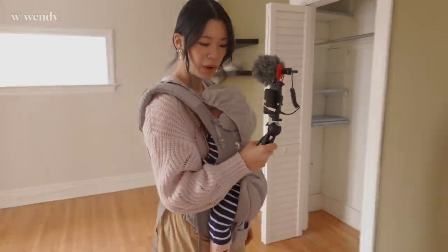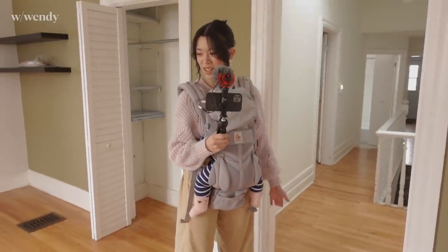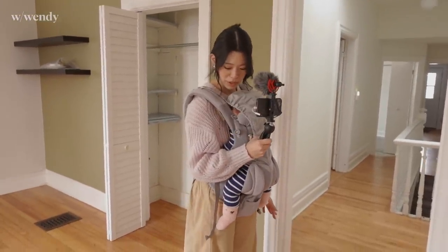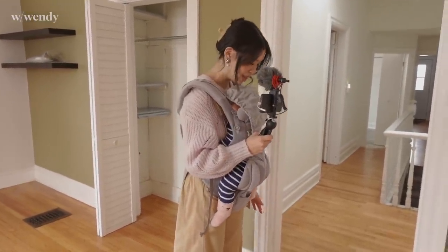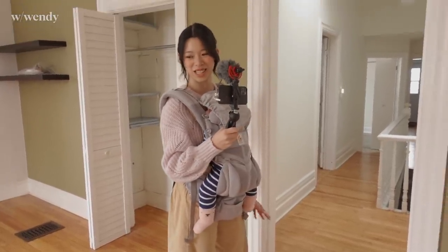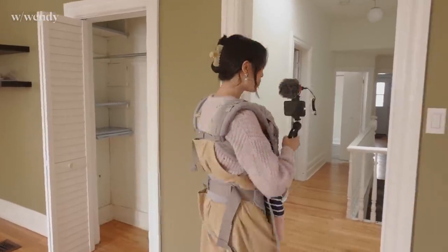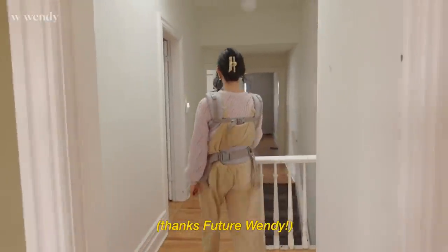Sometimes with hardwood floors, if you want to change the color, you can sand them and repaint them, but I think this one is all the way down to its nails — so either we have to embrace the color that it is because it should not be sanded anymore, or we'd have to completely redo the flooring. That is a decision we are leaving for a later time.